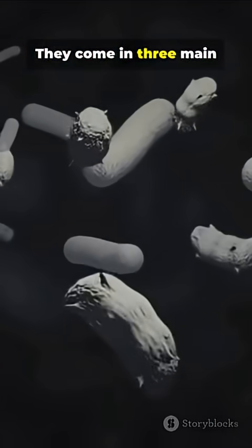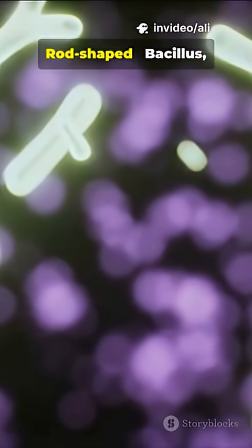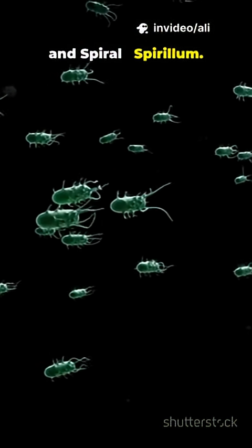They come in three main shapes: round, called coccus; rod-shaped, bacillus; and spiral, spirillum.